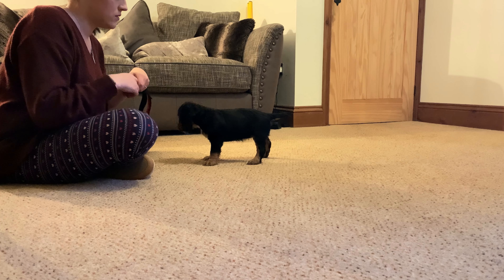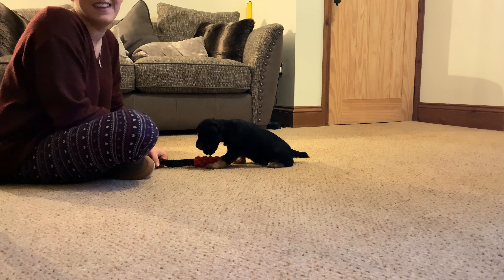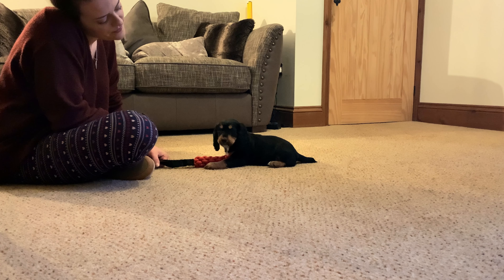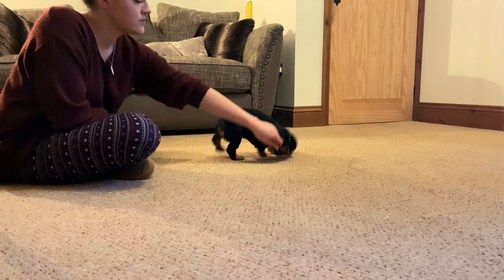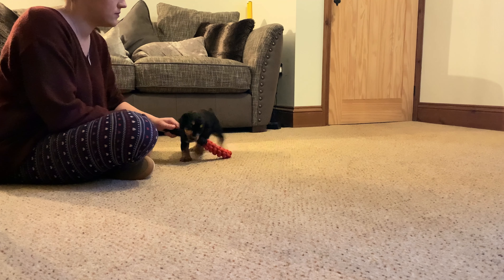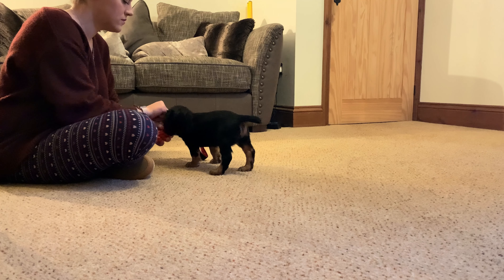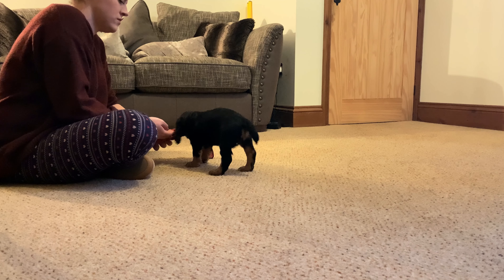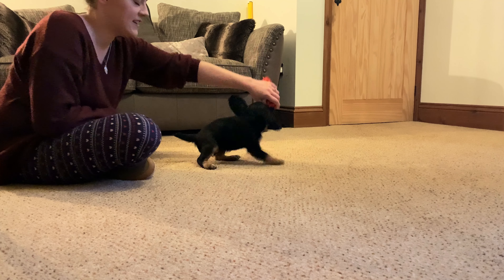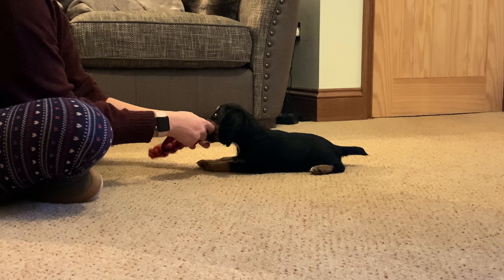Everything I'm going to do in this video is just how I do it. We make the toy interesting by moving it along the floor like a little animal — we're not throwing the toy at the dog's face or flapping it about. We drag it along the floor, make it look like it's alive, and then when the dog gets onto it we retain pressure. We move mostly in horizontal motions rather than pulling towards or away from us, and with a young dog make sure you don't put too much pressure on.